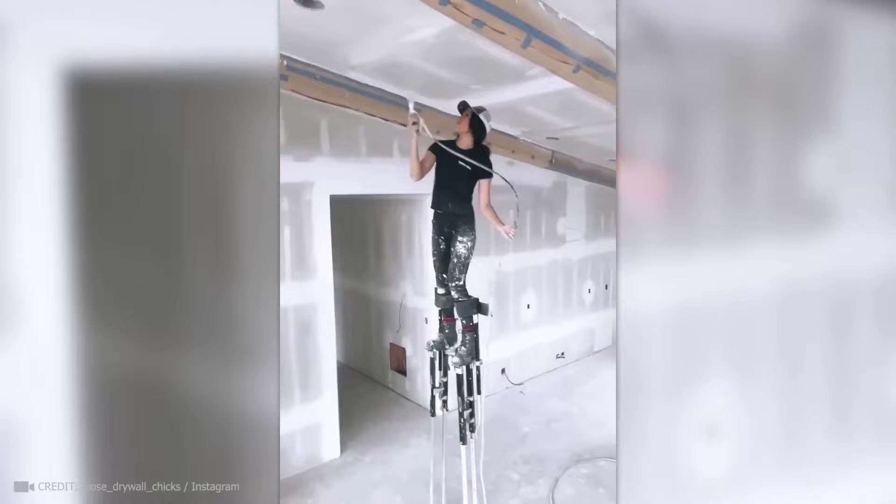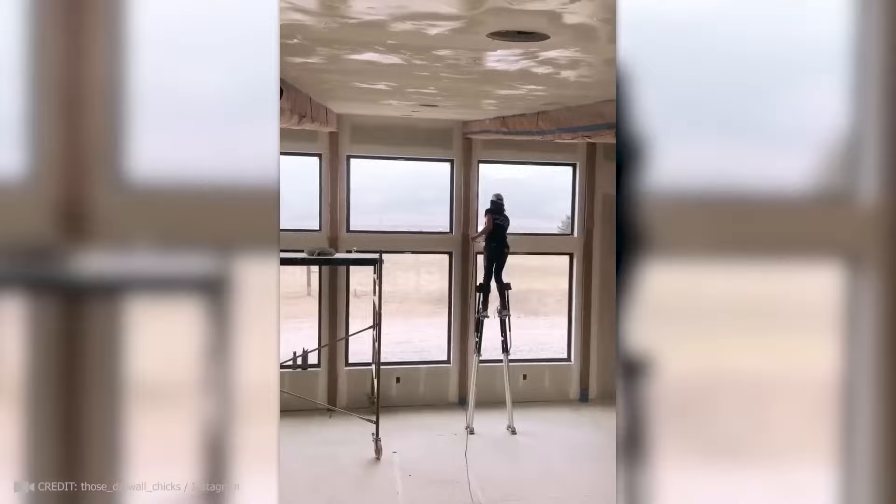Thanks to these stilts, painters no longer have to lug ladders around the room. Cleaning hard-boiled eggs is now a breeze.